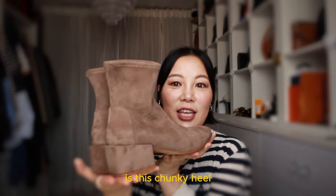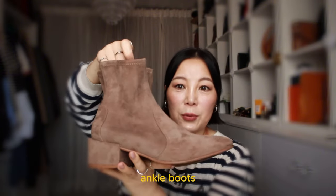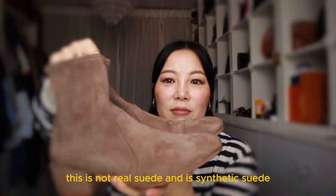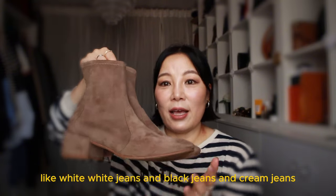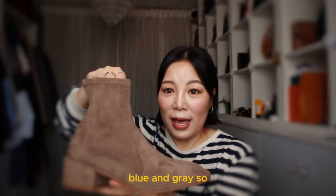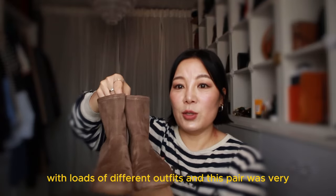Pair number two is this chunky heel, suede material, round toe ankle boot. This pair has been in my wardrobe for so many years. It's not real suede — it's synthetic suede — but it's very comfortable and I wear it quite a lot in the winter and autumn. The colour is super versatile and can be worn with so many different colours like white jeans, black jeans, cream jeans, blue and grey. It can also be worn with skirts and dresses, so it pairs with loads of different outfits.